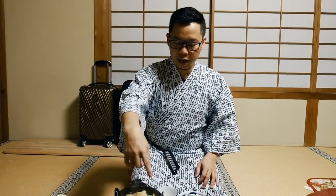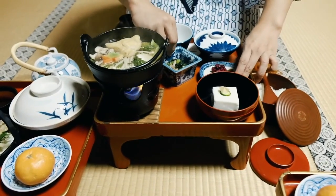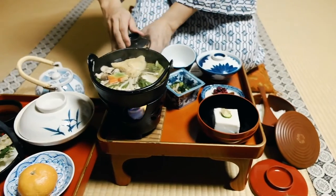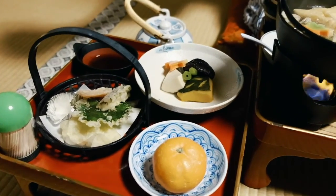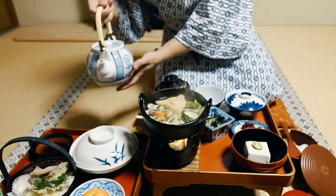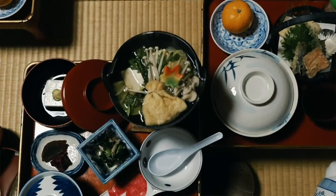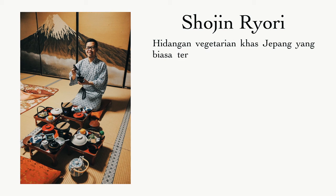Okay, it's time to eat at Koyasan. Now we are going to Okunoin, then we are also going to eat. This is the soup. Then there is tofu. This is pickles. Then there is soy sauce. The food here is only using vegetarian food — so there is no meat. Okay, it's time to eat. Let's go.